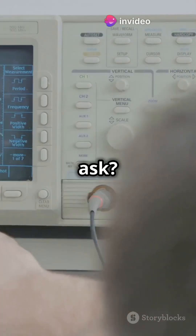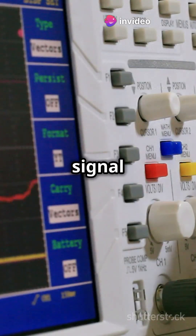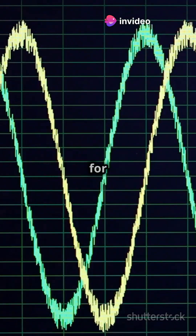But what's a waveform, you ask? It's the shape of the signal you're working with, like a heartbeat for electronics.